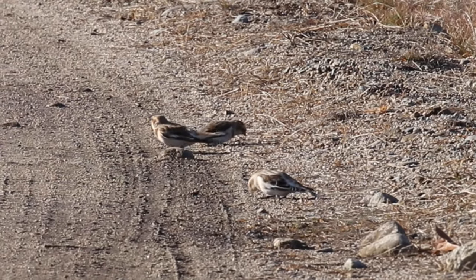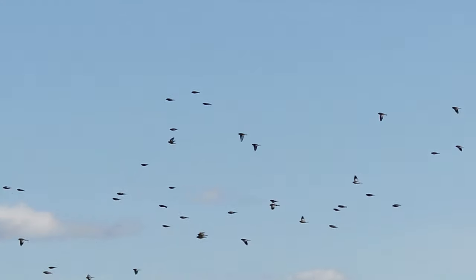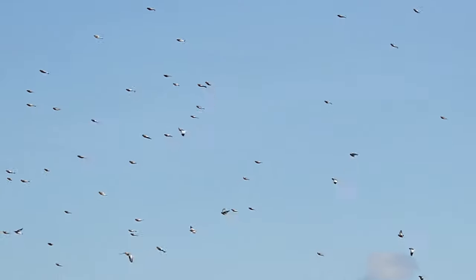And snow buntings. It's not hard to find them out here in the barrens. There are hundreds out here today. They fly around in big flocks, chirping the whole way.